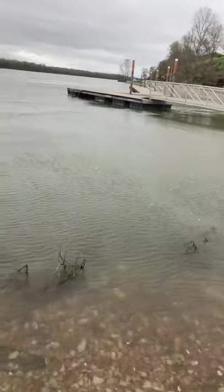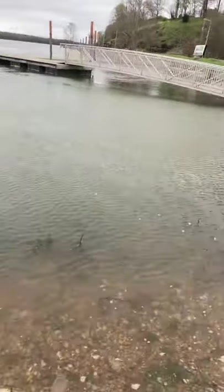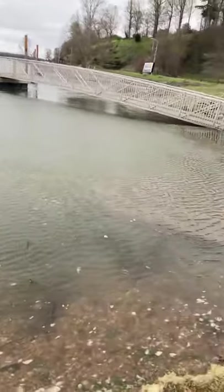Here's where the little launch area is on Riverfront Park. You can see the water's coming up quite a bit.